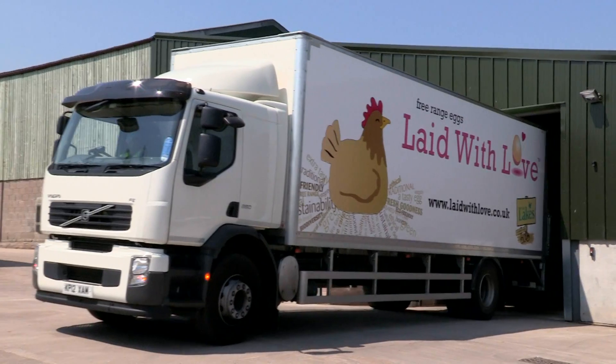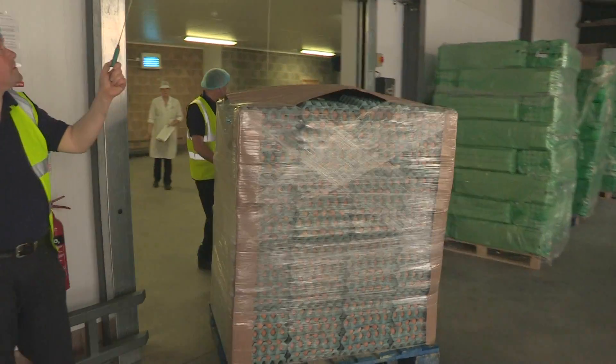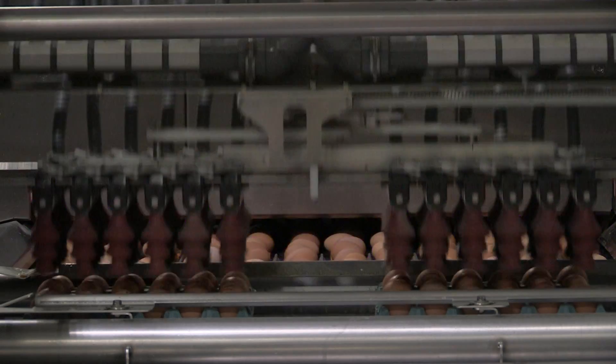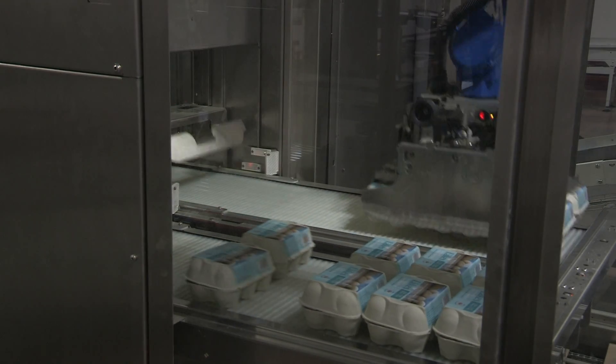We get a pickup three times a week. The wagon comes in — sometimes we're there, sometimes we're not — but we know that they'll pick them up and leave the paperwork. We come into the factory on one of our wagons, we unload them completely ungraded, we put them across our grading machine to take all the faulty eggs — the cracks, the blood spots, the leaky eggs — out, and then we pack them into the required boxes for the customers at the end.